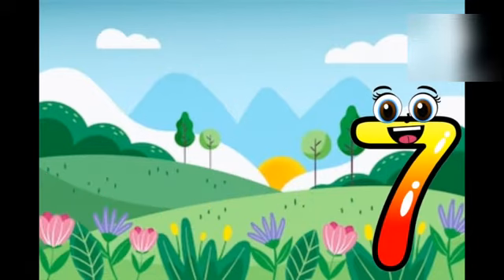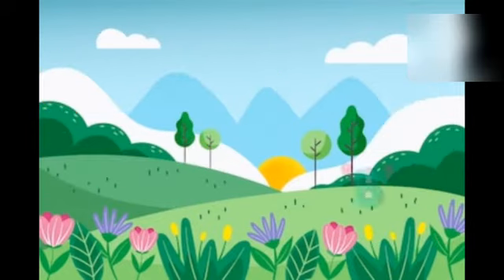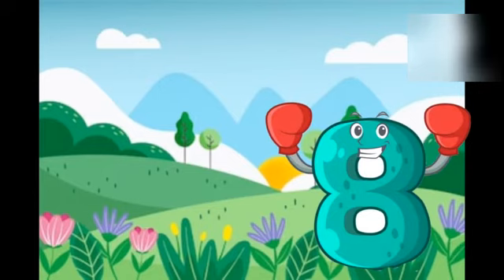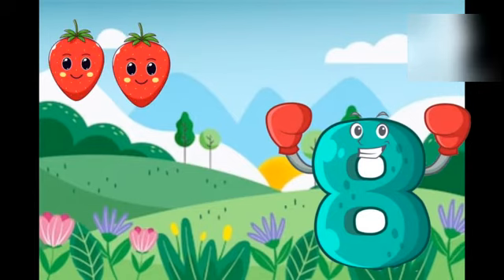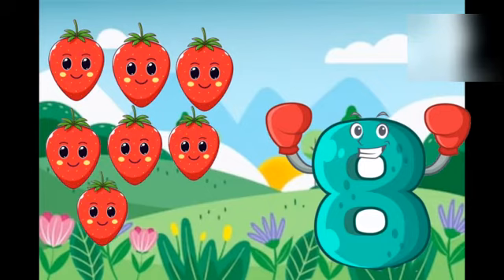Seven, seven oranges. One, two, three, four, five, six, seven. Eight, eight strawberries. One, two, three, four, five, six, seven, eight.